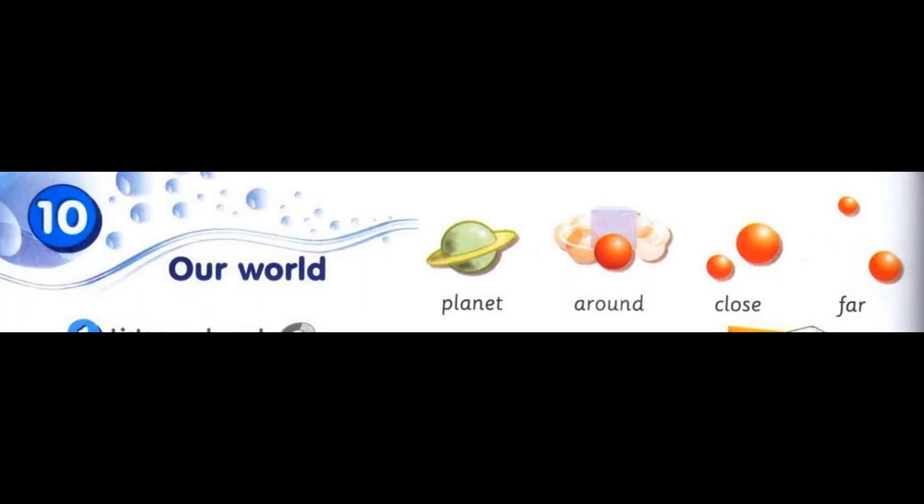Module 10: Our World. Vocabulary: Planet. Around. Close. Far.